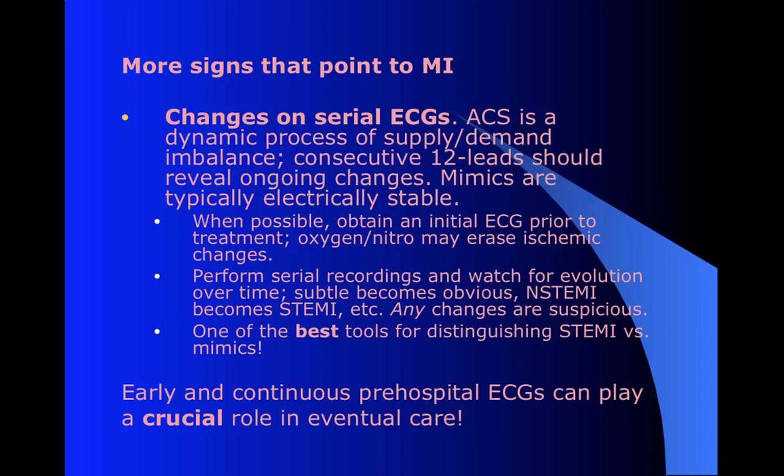As far as serial EKGs - we talked about this. In a true MI, you would expect it to be dynamic. It should be changing on you, especially with treatment. Whereas most of these other mimics tend to be much more stable. One important point is that no matter what's going to go on at the hospital, they will never have a chance to take these early EKGs - meaning from when you first reached the patient's side, throughout initial treatment and the initial transport.